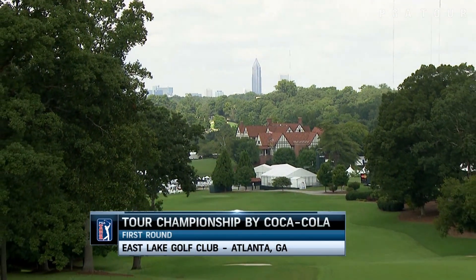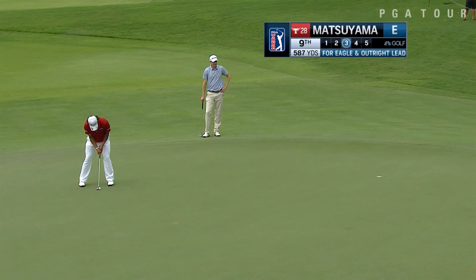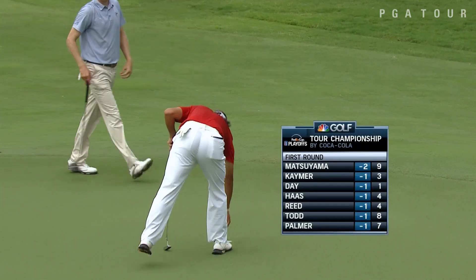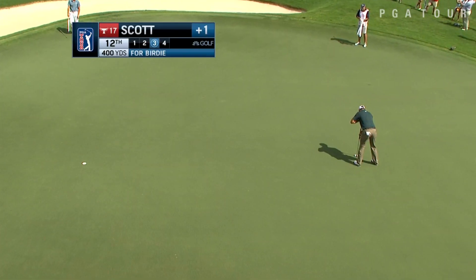Opening round of the Tour Championship by Coca-Cola at Eastlake Golf Club in Atlanta, Georgia, the final leg of the FedEx Cup playoffs. We begin with Hideki Matsuyama looking for eagle at the ninth — just a little uphill inside of 20 feet — and Matsuyama, on his first trip to Eastlake, makes that to move to two under early on.